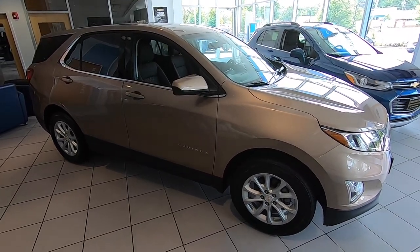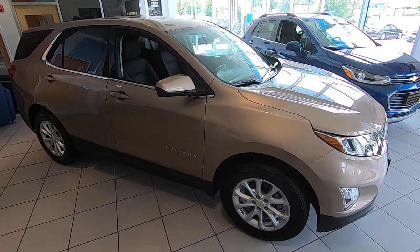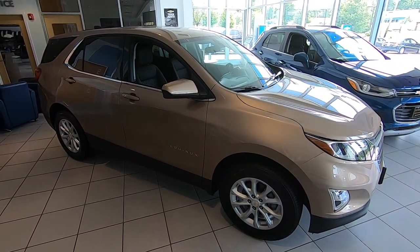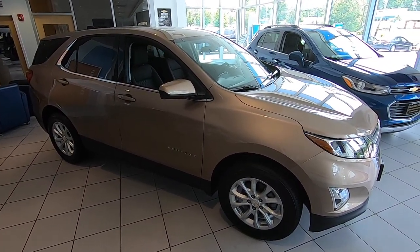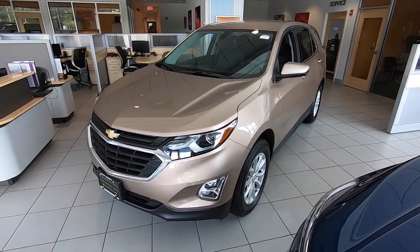Next up, the Chevy Equinox. On this one you're going to move up in price a little bit — starting around $24,000 and going all the way up to about $42,000, depending on how much equipment you add before discounts and incentives. The Equinox is a fantastic vehicle, probably our most popular at the moment.